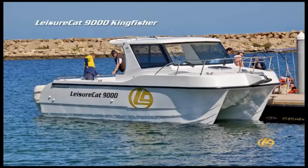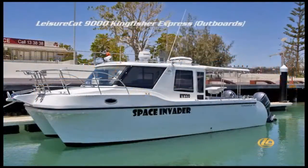The 9000 Kingfisher has an open cockpit driving area allowing freedom of movement from helm to stern.